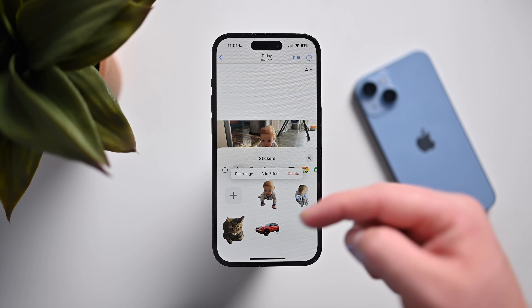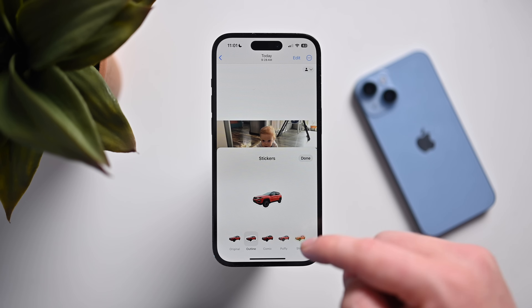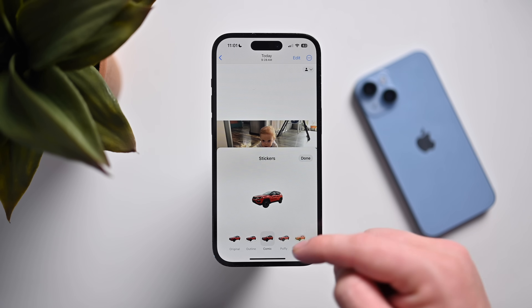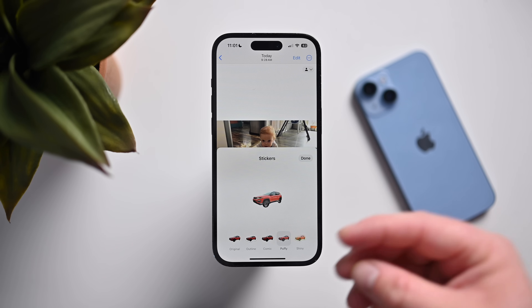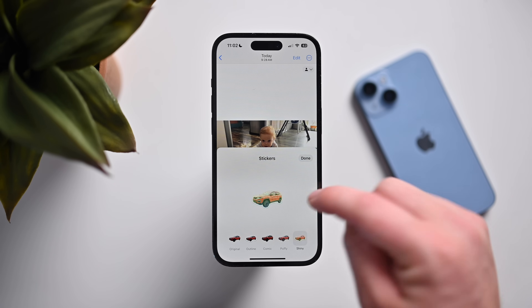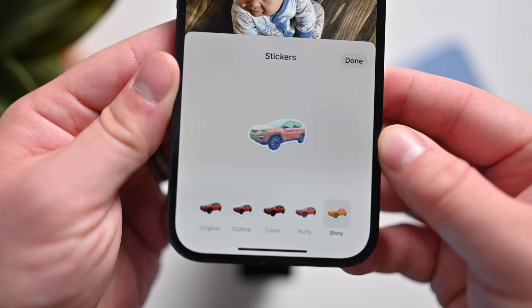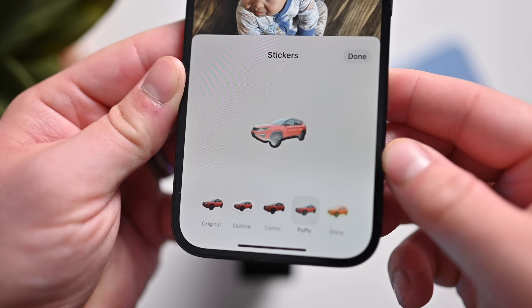Now that we can add stickers, Apple has added new effects. If we look at the car sticker and tap 'Edit Effect,' Apple has added four effects: Outline puts a white outline around your sticker; Comic applies a comic book style with extra shading; Puffy gives it a 3D look like an old-school nineties puffy sticker; and Shiny has a holographic look like a trading card with hexagons that react to light as your iPhone moves — really like a holographic sticker.